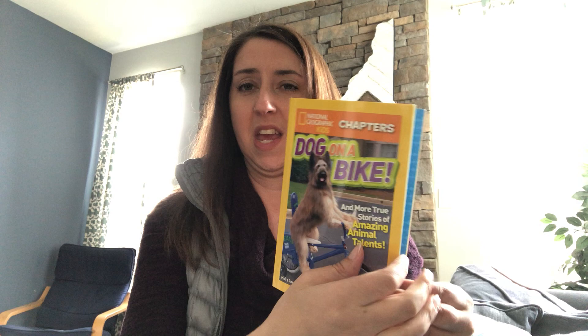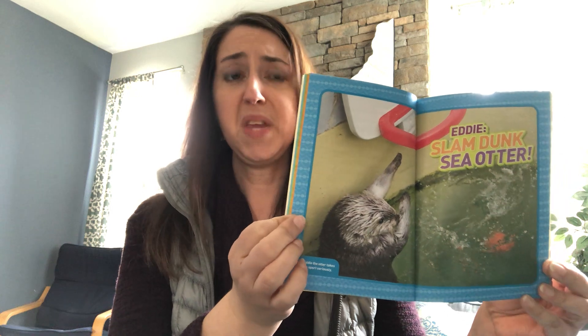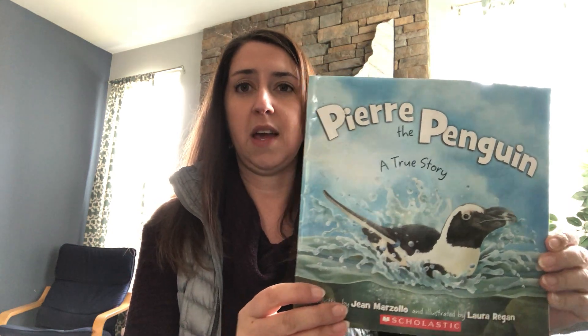We've been reading a lot about animals lately and last night he read to me a story about a sea otter from National Geographic — about a sea otter that was rescued off the coast of California and how the teams at the aquarium helped him get healthy again and have a nice long life. That made me think of this other true story about an animal called Pierre the Penguin — a true story about Pierre and what happened with him at an aquarium and a biologist named Pam who works with penguins and helped him out.